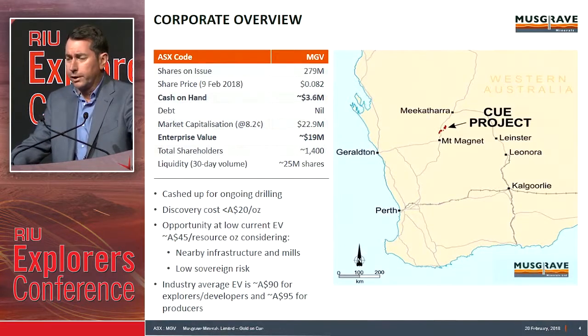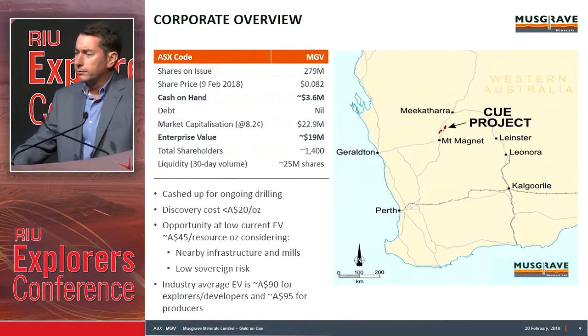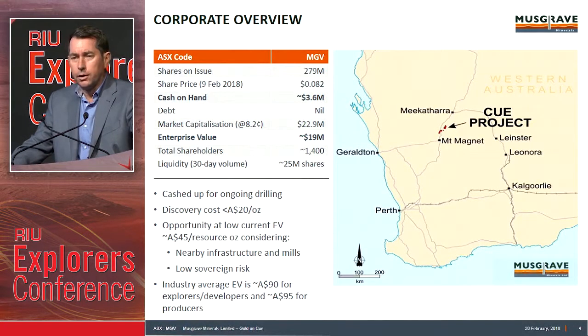We're cashed up and currently drilling. Current discovery costs are roughly about $20 an ounce. Our current EV is low — we're sitting at about $45 an EV ounce. Industry averaging roughly around $90 for explorers, and producers are sitting at about $95. You can see where we're located: about 40 kilometres north of Mount Magnet and south of Meekatharra on the Great Northern Highway.